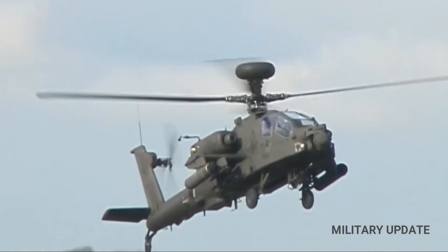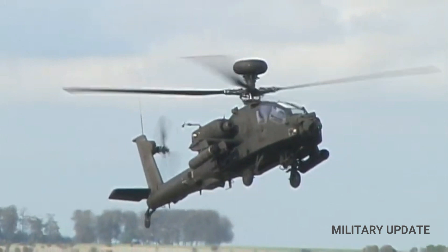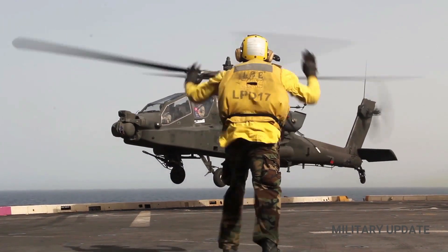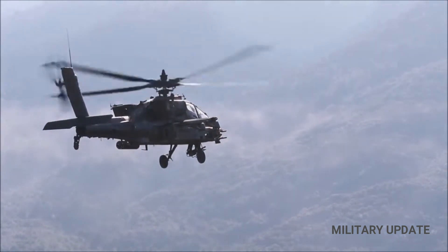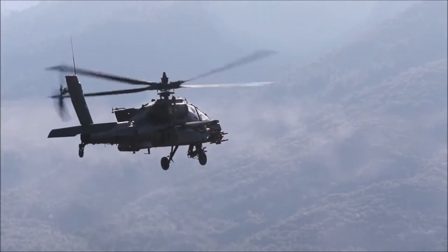The Apache helicopter has all the improvements found in the Apache Longbow helicopter. Predictably, the fire control radar is still designated as the AH-64D Apache Longbow because the radome is detachable and interchangeable.